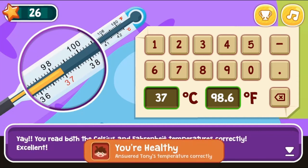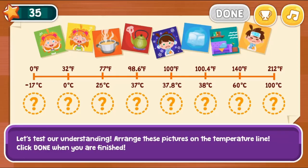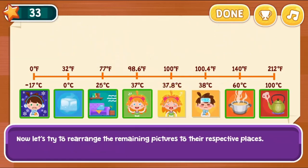Answer math questions to help you learn more about science. Read and insert numbers to complete each task. Complete all the levels to win the game.